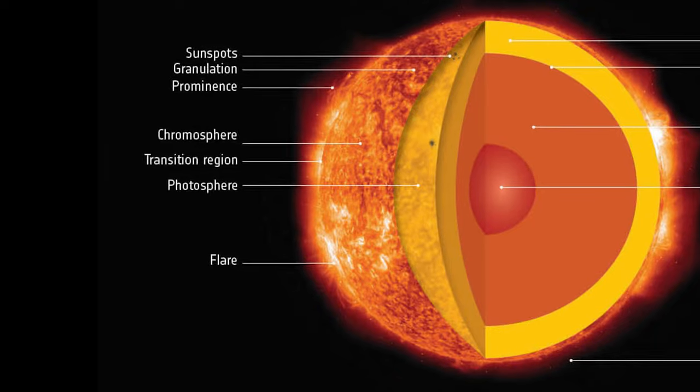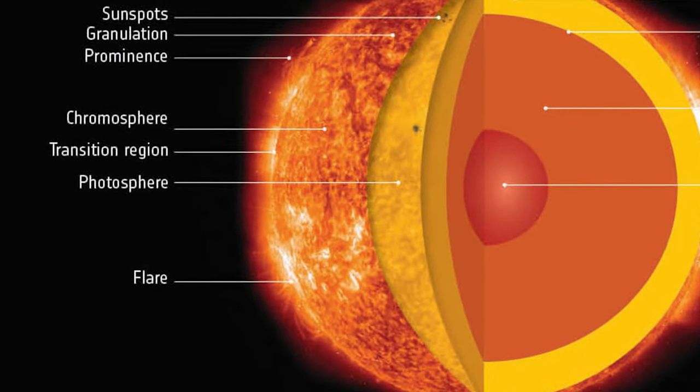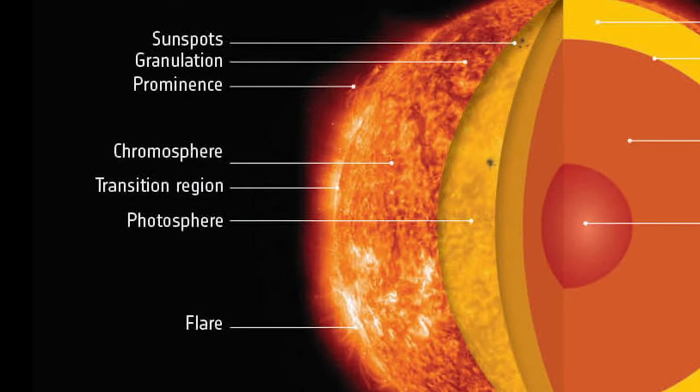Most of the sun's radiation escapes outward from the photosphere into space. Above the photosphere is the chromosphere, the transition zone between the photosphere and the corona — or more precisely, a thin layer where the chromosphere rapidly heats and becomes the corona. The photosphere, chromosphere, and corona are all part of the sun's atmosphere, with the corona being the sun's upper atmosphere.